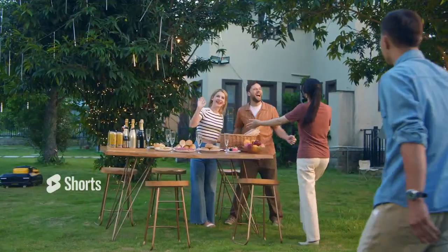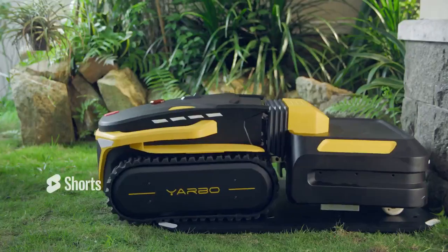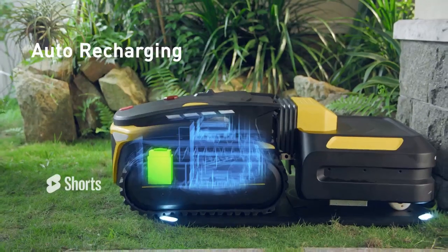When the battery is low or the job is done, YARBO will go back to the wireless docking station and charge itself for the next job.